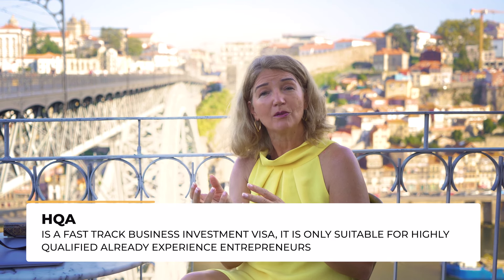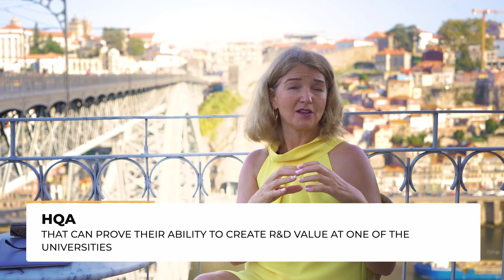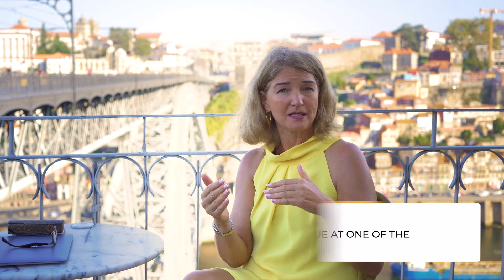The last interesting category is called the HQA, or Highly Qualified Applicant Visa. This visa allows entrepreneurial investors to spend 175,000 euros and partner with a local university, creating an R&D setup and incubator structure around their business idea. You will own the IP, the university will sponsor your arrival in Portugal, and you will be able to create a business that belongs to you. You have to be a successful entrepreneur already to qualify, but it's becoming an increasingly popular route to residency in Portugal.